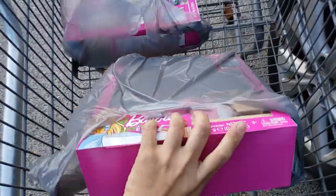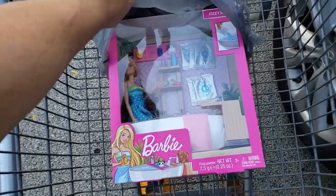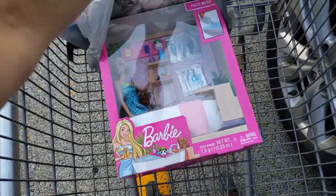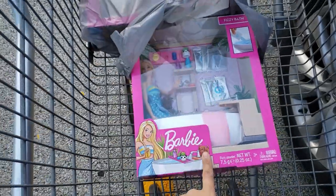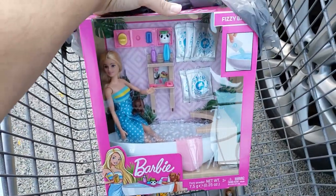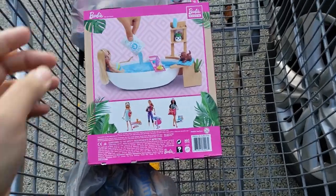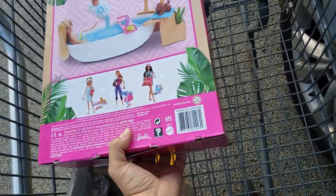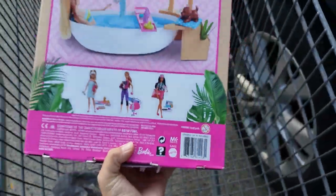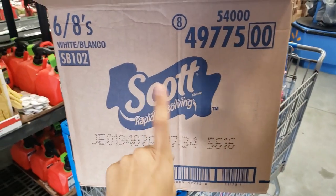This was a great hidden clearance find. I just randomly scanned it and my daughter had wanted it for a while. It's the Barbie Fizzy Bath — originally $19.99. When I scanned it, it came up only three dollars. Three bucks — this is crazy! That's why I always say use the Walmart app barcode scanner and scan random stuff. Here's the UPC. When I scanned it, it said limited stock, so I grabbed both of the two they had.